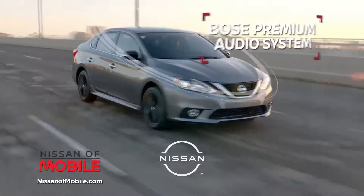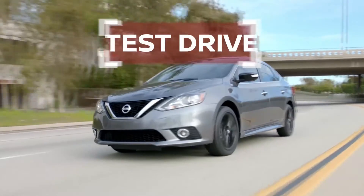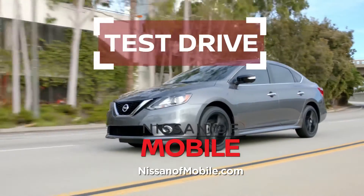And bolder, with a Bose premium audio system for next-level sound quality. Get more out of your sedan. Test drive the 2021 Nissan Sentra today.